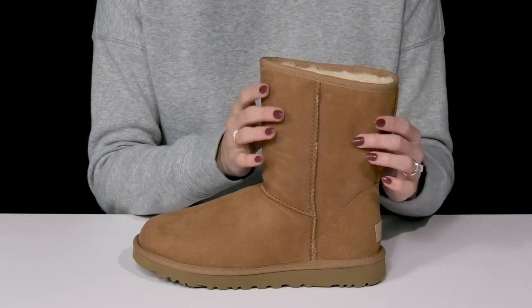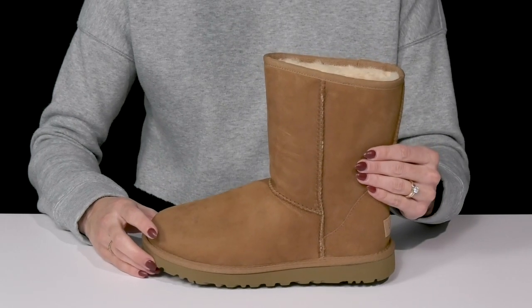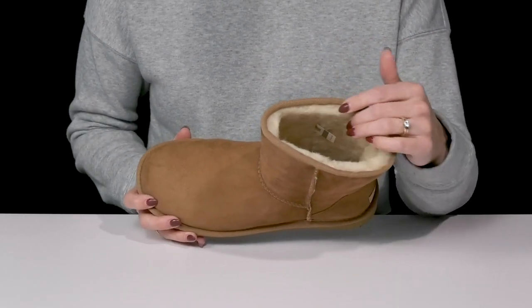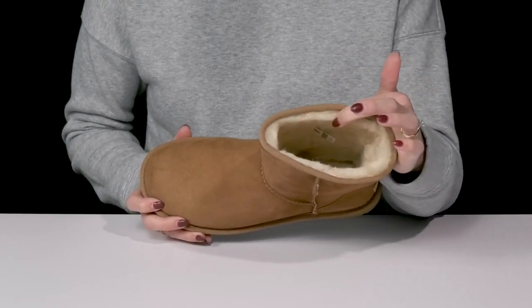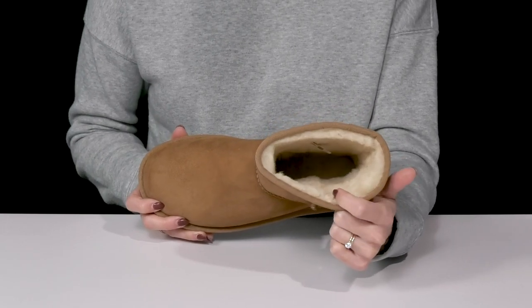These are pre-treated with water and stain-resistant repellent, so that's great for any weather conditions. You can also pull these on very easily and feel so great and warm inside with the sheepskin lining and footbed. It's soft, it's comfortable, it's going to make you feel so toasty and warm.